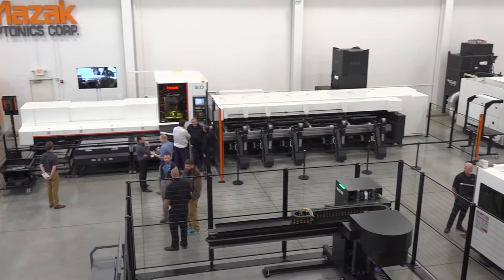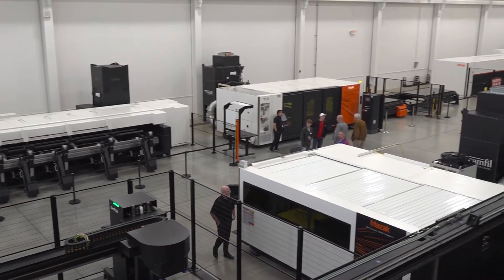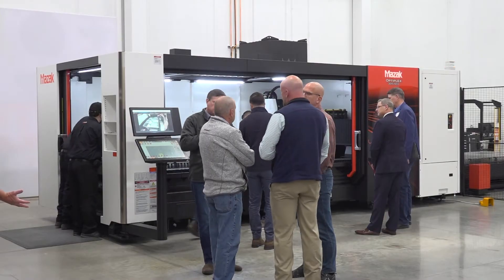In recent years, we've experienced an incredible amount of growth. Our market share has also grown proportionally, so of course our operations need to support that. As our customer base grows, we still need to provide world-class service to everyone who's purchased a Mazak laser — both introducing new technologies to the market, as well as supporting the existing customer base.